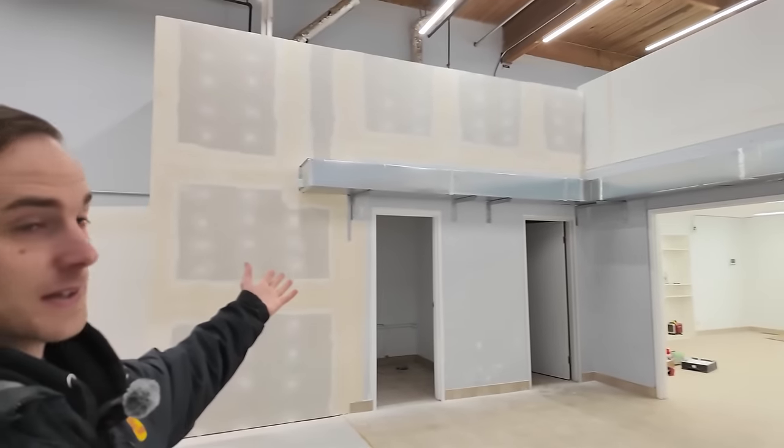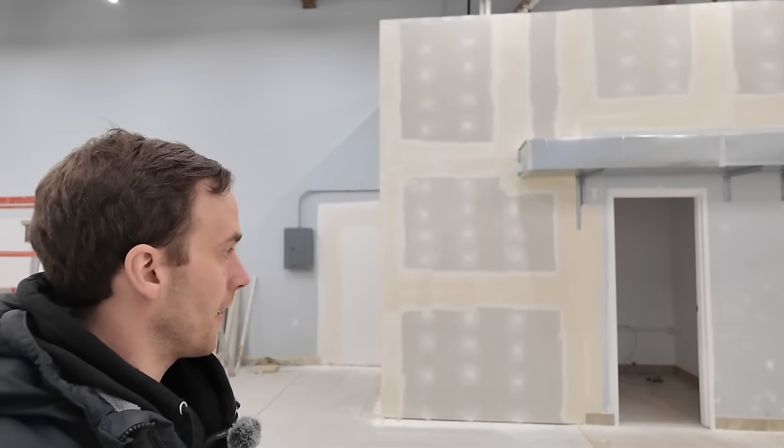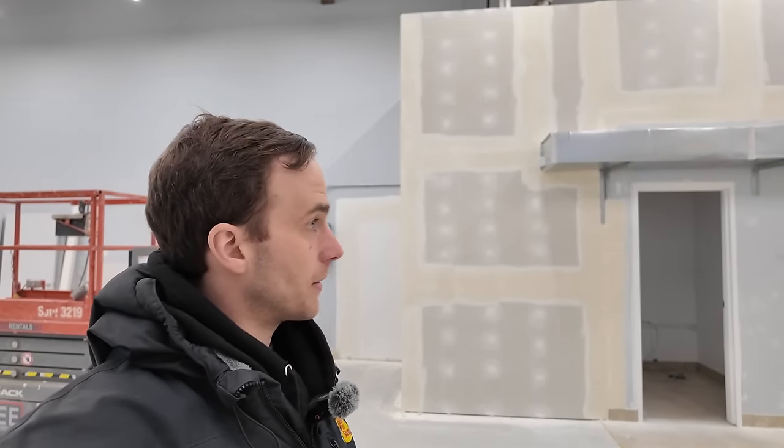Today in this video I just want to provide a solid construction update of everything here in the Lego studio and give you some timelines. I finally have a potential completion date. We sanded the second coat and the third coat has been applied, but as you can see it's pretty yellow so it still has to dry — you can't sand that yet. Once it's sanded then we're ready to go.